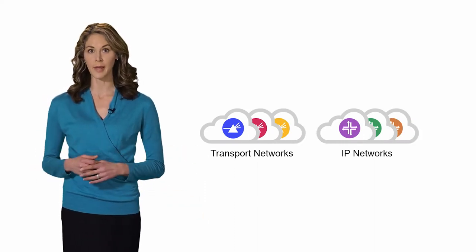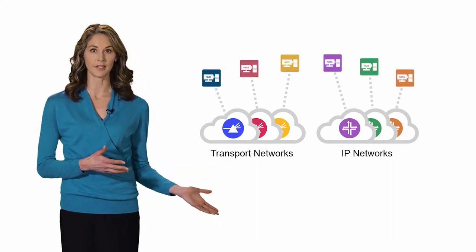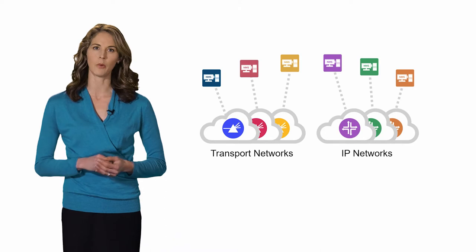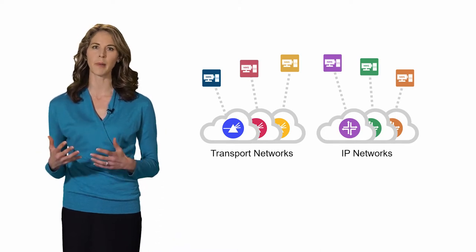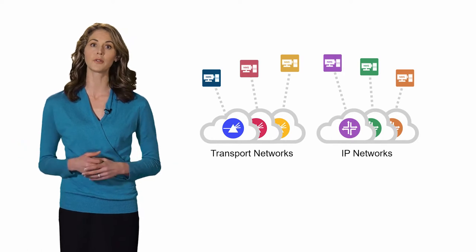Today, networks are comprised of multiple vendors, layers, and domains. In addition, they're generally managed by proprietary solutions. The result is rigid networks that make it difficult to turn up end-to-end services, introduce new technologies, or launch new types of services.